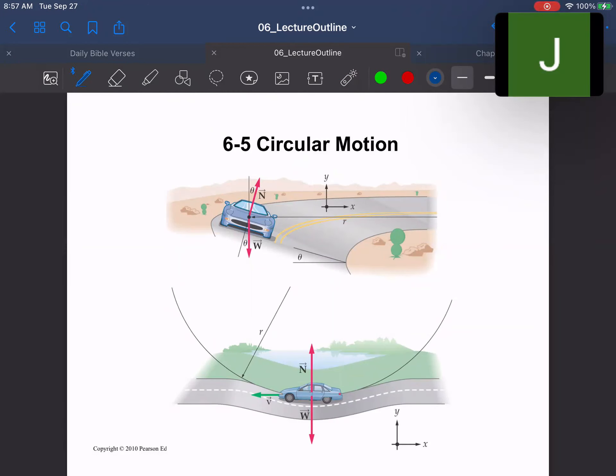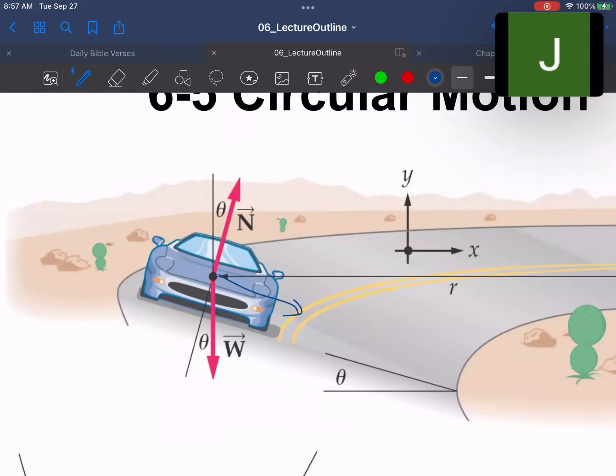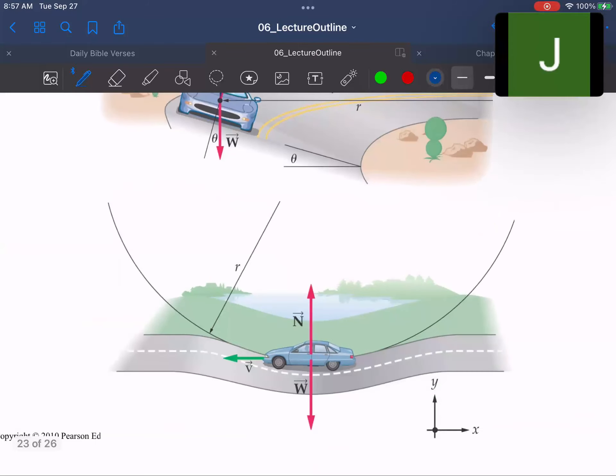In a banked turn, it's not only friction — you also look at the normal force. If you break the normal force into components, you can see that part of it — N sine theta — is pointed toward the center of the circle. So if you have this situation, you can get something to turn even without friction. The normal force, or at least a component of it, can be part of the centripetal force.